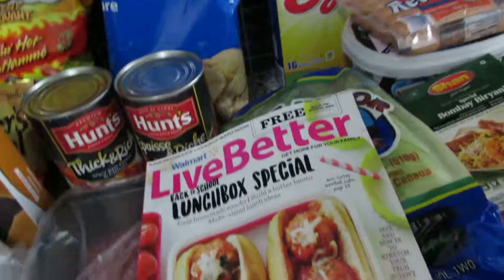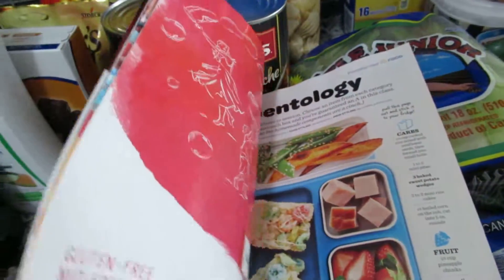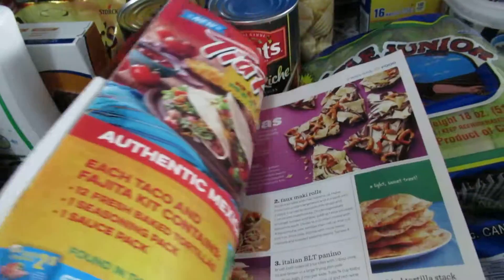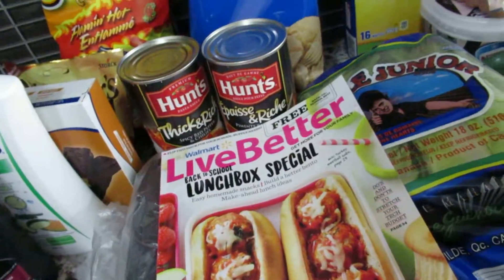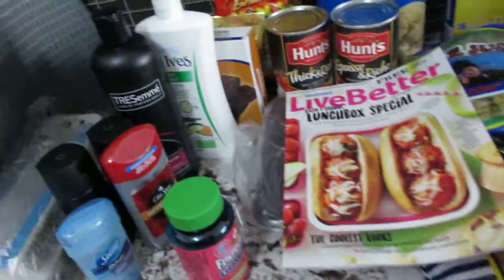Anyway, these are all the things I got. Anytime I go to Walmart and they have these Live Better magazines I always grab one because they usually have nice recipes and articles, so I got this one as well. Thank you so much for watching guys, see you in the next video!